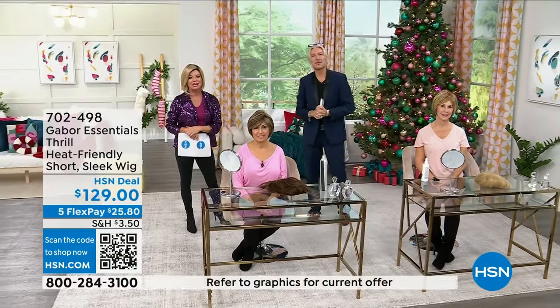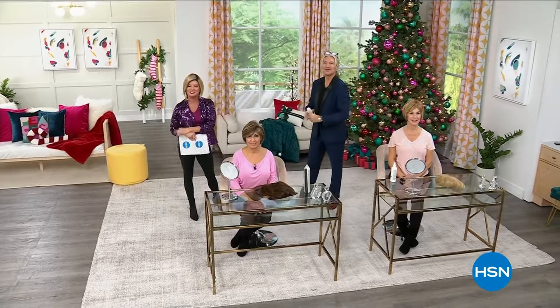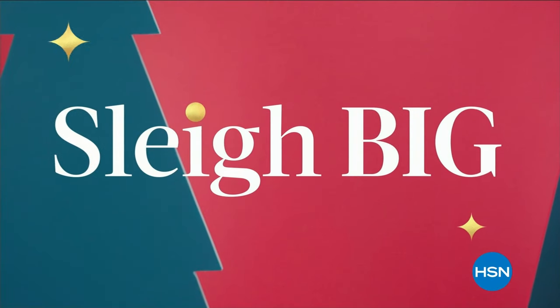Coming up next, she has a wonderful show in store for you. Enjoy. I'll see you tomorrow at one o'clock for some more great specials. See you then. Thank you, Lynn. Gosh, you look so cute. That wig was awesome on you, and so many of those great wigs. Thank you for all your calls on that. That's fun.